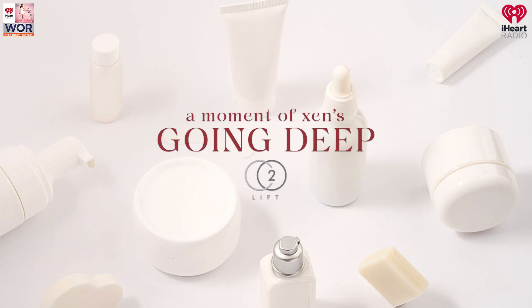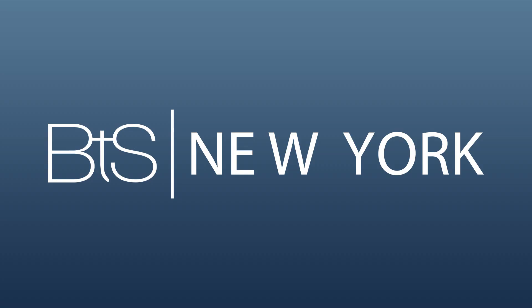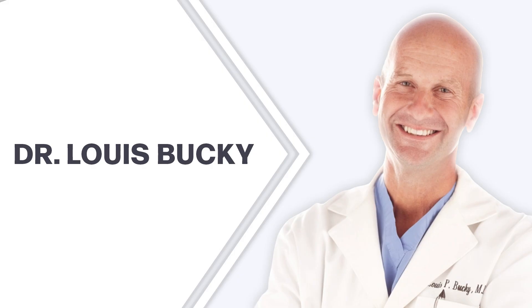Welcome back, my beautiful friends. This is your favorite iHeartRadio host from 710WOR, the voice of New York iHeartRadio. I'm right here in Midtown Manhattan at the Hilton Hotel for Beauty Through Science, and we're talking with Dr. Bucky from Philadelphia.